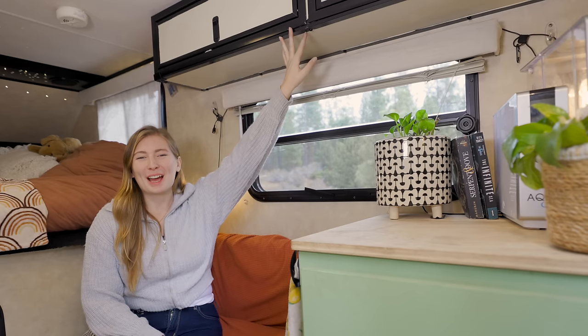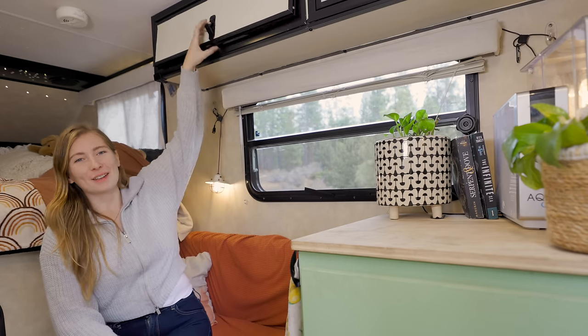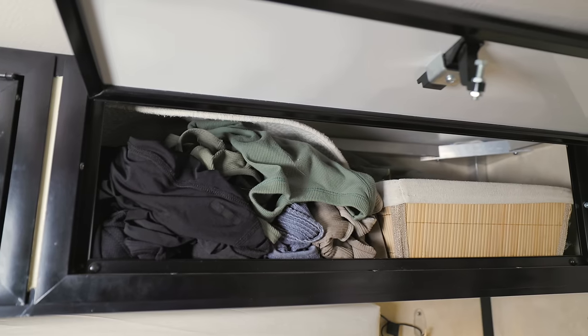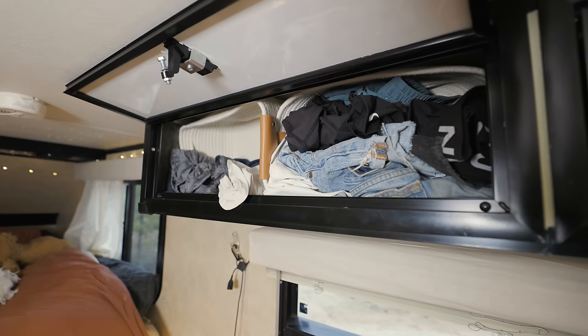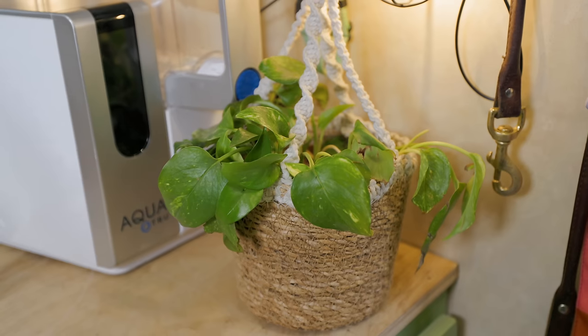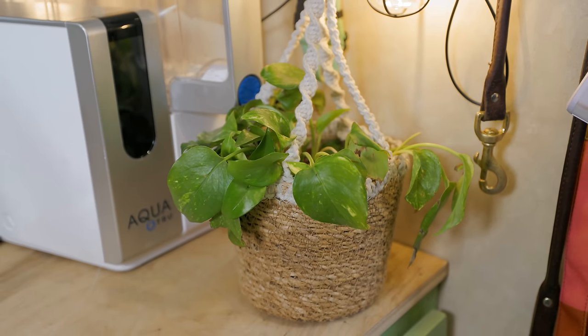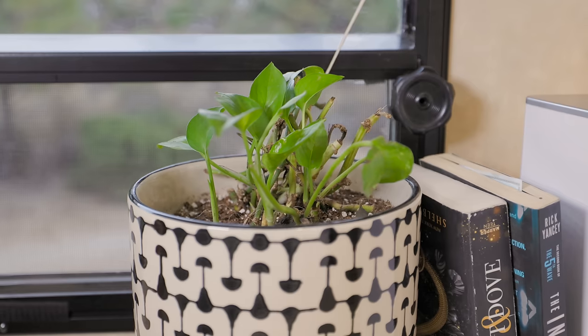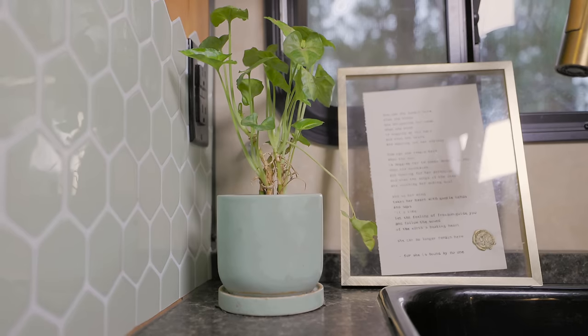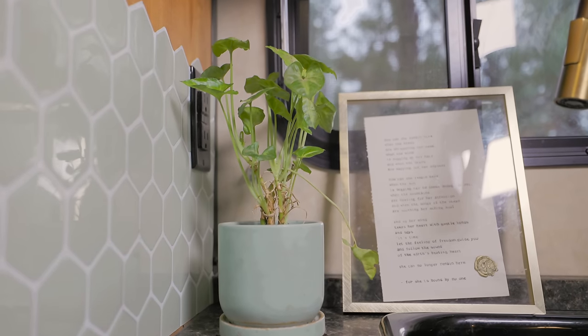Up here we have two cabinets with locking mechanisms, which is great for when I'm traveling so things don't fall out, and I house all of my clothes up there. I do keep a lot of plants in here — they are pothos, pretty hardy with temperature changes and watering. I'm not the best plant mom but I love having plants in here; it just makes it feel much more homey.